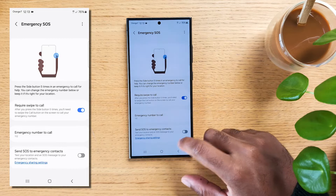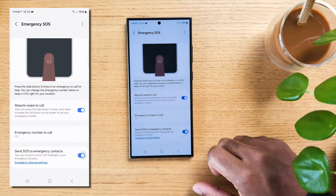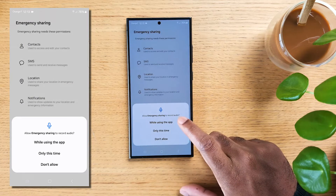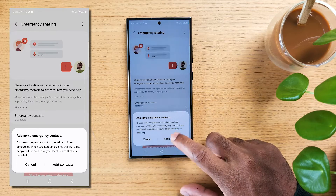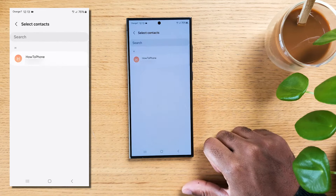At the bottom, you will see 'Send SOS to emergency contacts.' Toggle this option on to enable it. To add emergency contacts who will be notified when you trigger the SOS, tap the 'Add emergency contact' button or the plus icon. You can add multiple emergency contacts, so whenever you're in extreme situations, both the emergency services and your emergency contacts can be notified quickly.